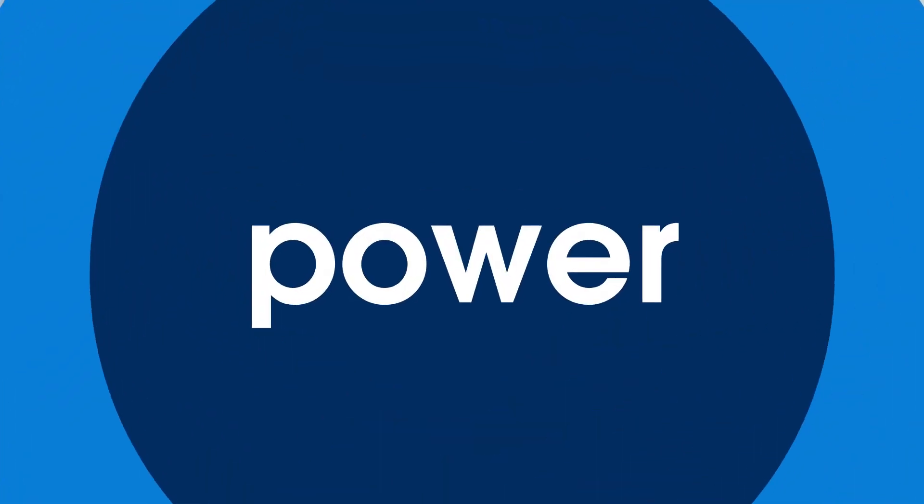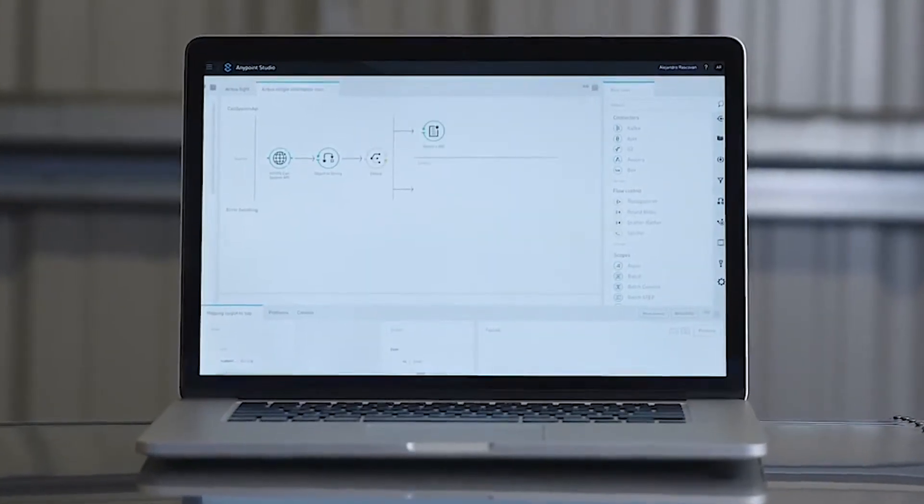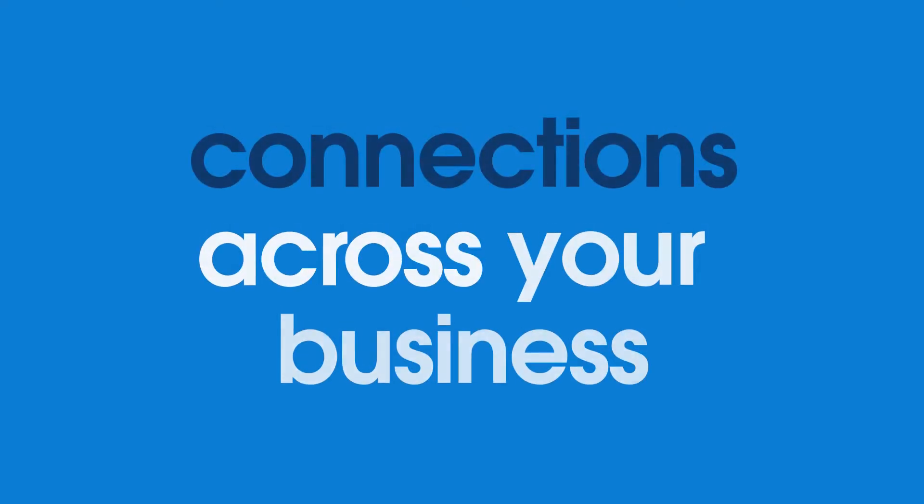Realizing the power of your data starts with access. We enable you to unlock your data using reusable APIs that scale connections across your business.